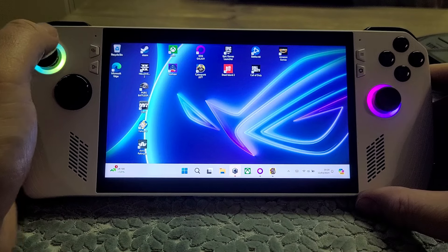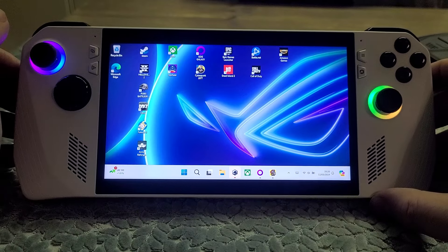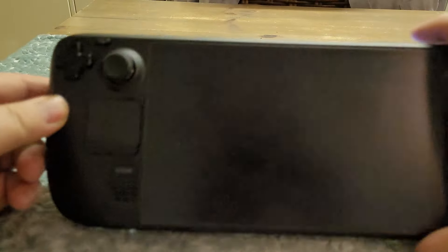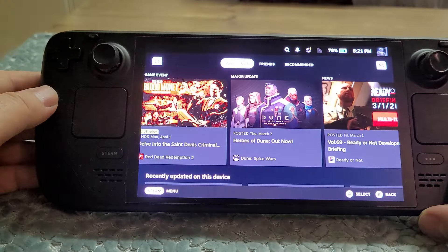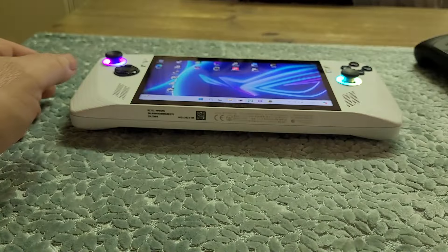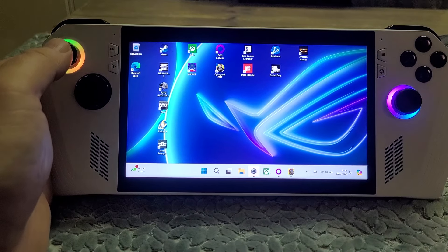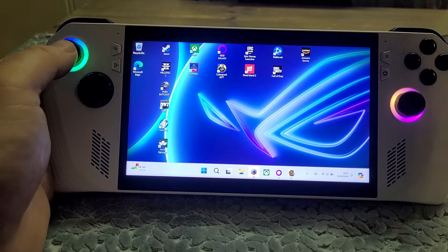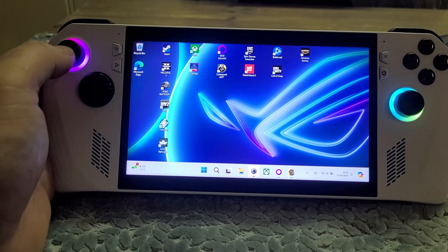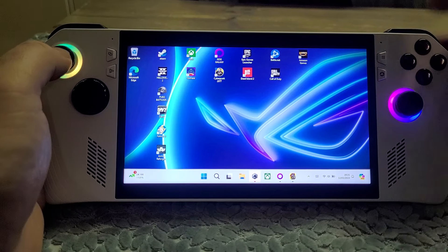If you could buy this for 350 pounds and compare that with the price of a Steam Deck OLED - which is 480 pounds - that's a pretty big price difference. When the non-extreme version of the Ally came out it didn't exactly get a warm reception, but I have spent the last several days getting to know the machine and playing around with the settings to get the best out of it.